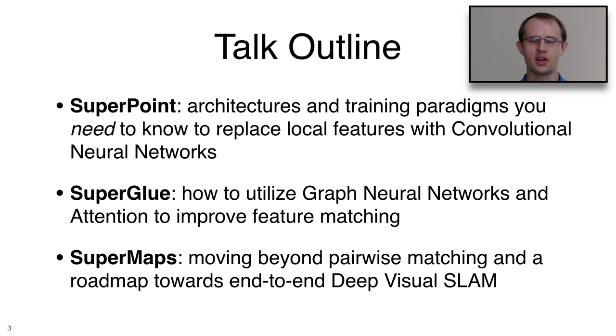In today's talk, we will talk about three things. First, I'll describe SuperPoint, with a discussion about architectures and training paradigms — the things you need to know to replace local features with convolutional neural networks. Second, I'll discuss SuperGlue, our team's attempt to utilize graph neural networks and attention to improve the feature matching process. Finally, I'll talk about SuperMaps, ideas for extending our work beyond pairwise matching toward end-to-end deep visual SLAM.